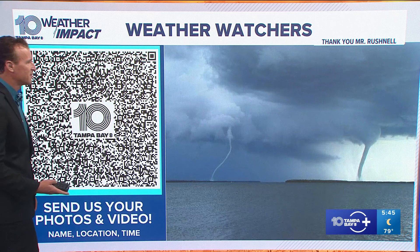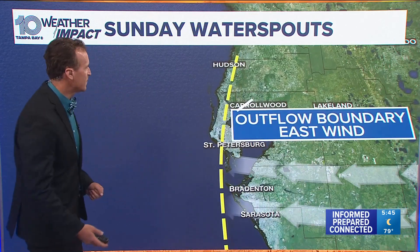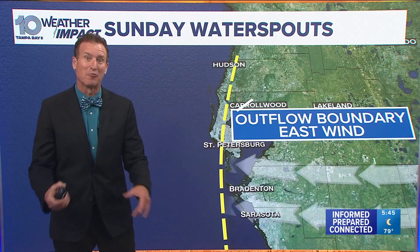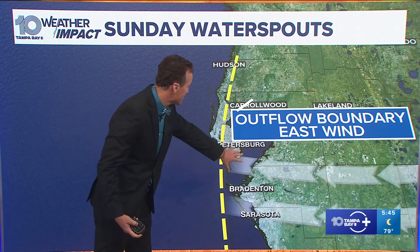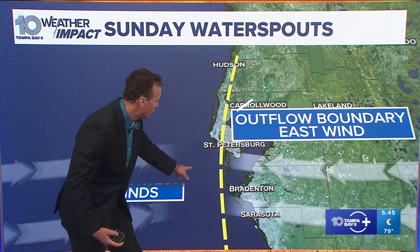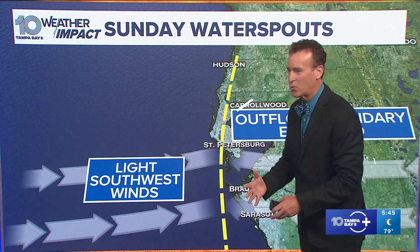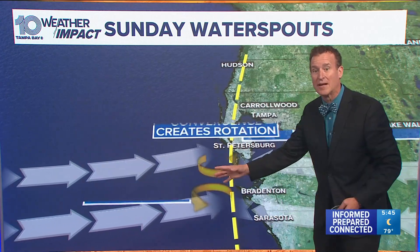Let's take a look at this meteorologically. For Sunday's water spouts, we had outflow boundaries in that east wind. If you were outside this weekend, you remember it was real hot and you got these big rushes of wind and air — that's what we saw yesterday, creating a boundary. With that sea breeze pinned along the coast and a light southwest wind, it caused convergence — quite a collision in the atmosphere.